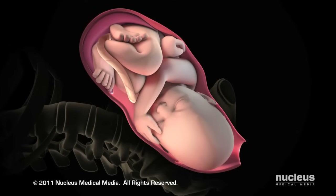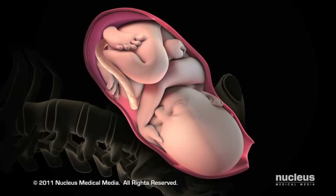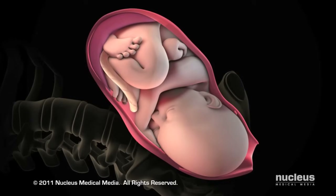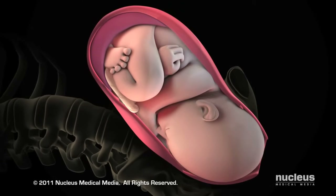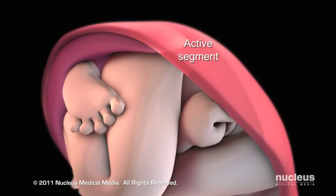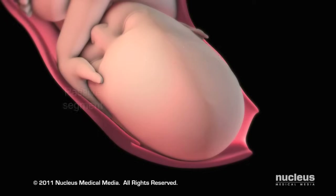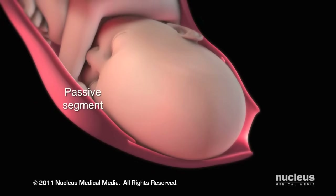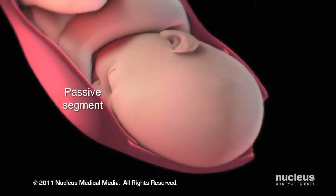Your doctor or midwife will instruct you to push during your contractions and rest between them. In a normal delivery, your baby's head will rotate to face your back. During active labor, your uterus is divided into an active segment that contracts, pushing the baby downward, and a flexible passive segment that remains relaxed, stretching to provide more room for the baby to pass through.